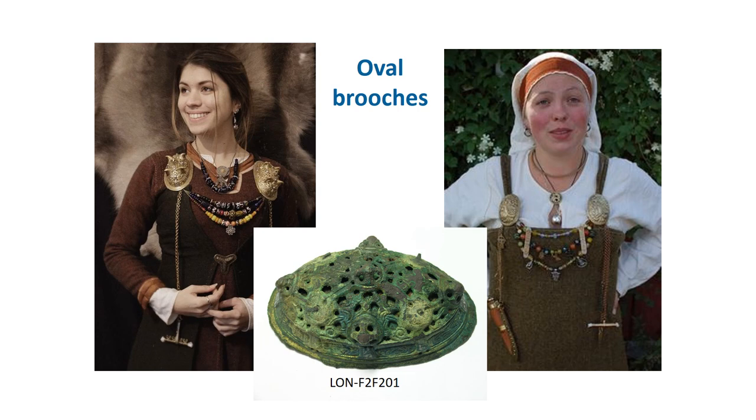Oval is not a particularly easy word to search for on the database, and it really needs to be in the classification field to be found. This brings us to the end of our early medieval brooches tutorial. For further guidance, please check out our recording guide to brooches, which you can find on the county pages section of our website — the link is in the description.